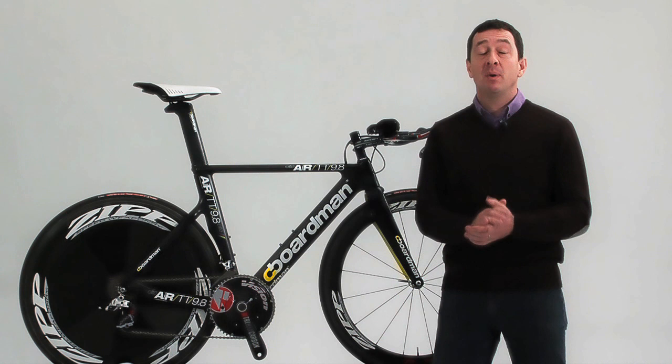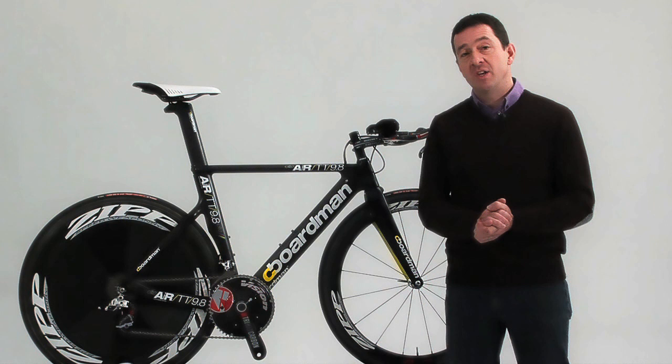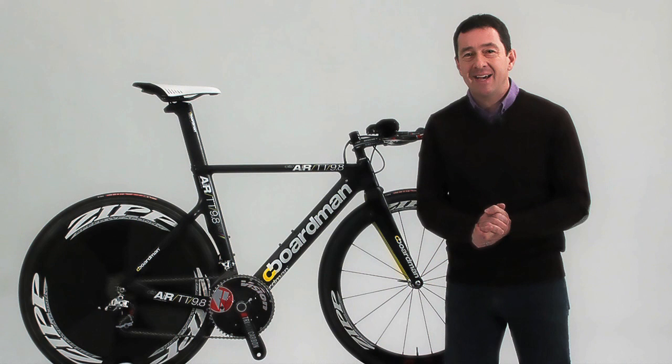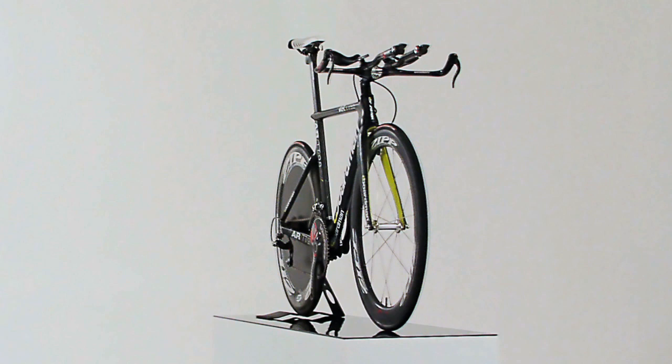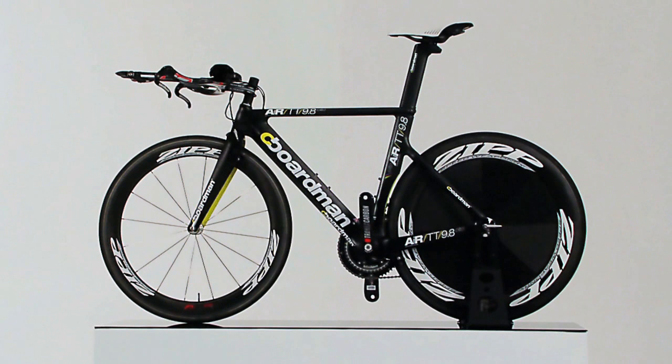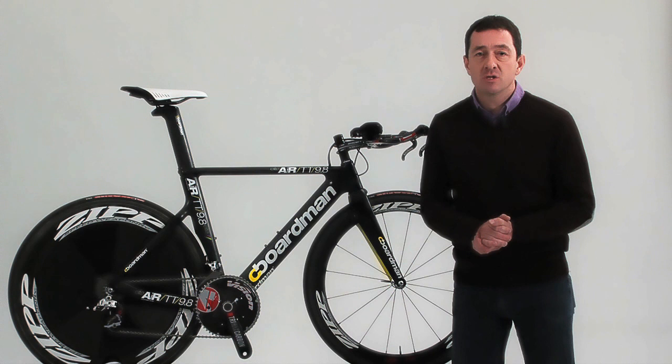More than 80% of a cyclist's effort is made simply pushing air out of the way, and in no discipline is this more obvious than when riding against the clock. The RTT 9.8 is the culmination of cutting-edge computer modeling techniques, 15 years of time trialing know-how, and feedback from one of the world's very best Ironman triathletes.